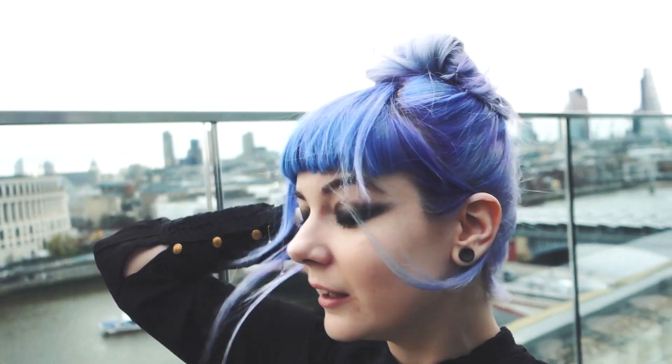So guys, this is my finished makeup by the amazing Dominic Mack, and then my hair was done by Aveda. It's a bit windy, I hope you can hear me. And then this is my House of Fraser dress, so I'm all ready for the party.